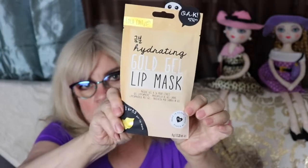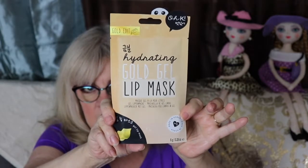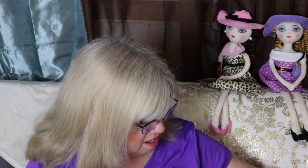The first item I really like — it's by OK, it's a Gold Edit Hydrating Gold Gel Lip Mask. I'm not a lover of sheet masks but I do love eye masks and lip masks like this. I have really dry lips, and of course being older I have the fine lines that are getting deeper and deeper. I'm excited about this one. I can't tell you the price since I don't have the brochure, but from past experience they do tell you the manufacturer's suggested retail price.